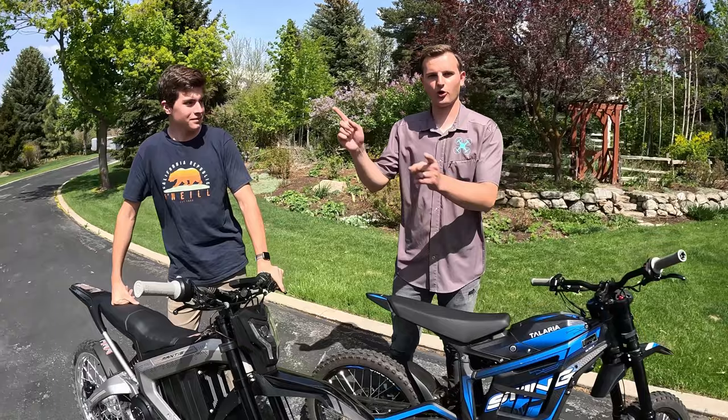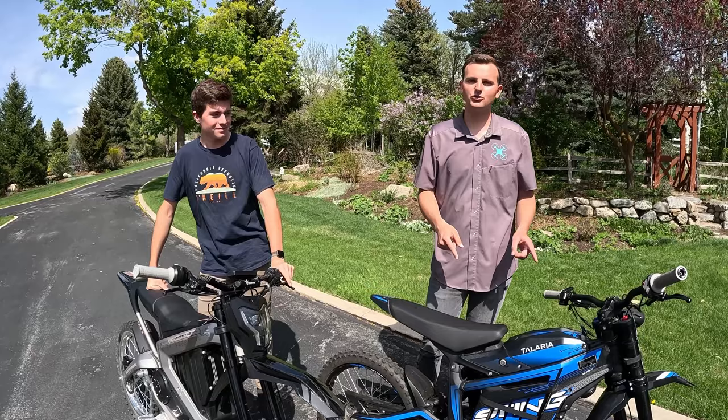Let's get into the price. The Talaria Sting R is $4,500 and the Roar Mantis is $5,000. So the tally goes to the Sting R.